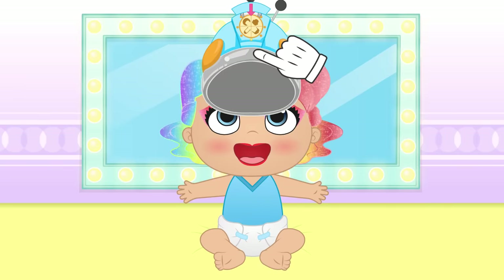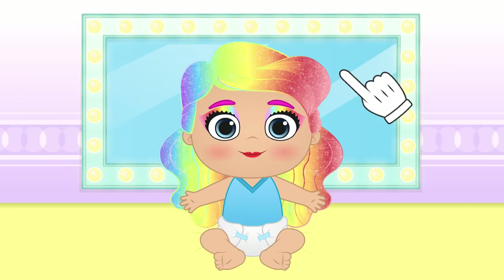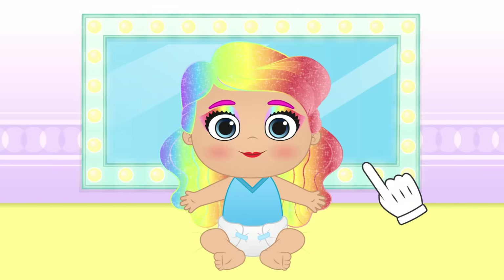I think it's done! Wow! You look fantastic, Lily! You really stand out!